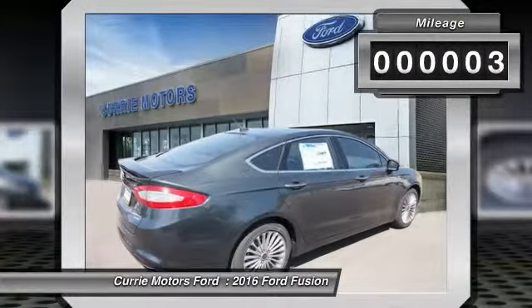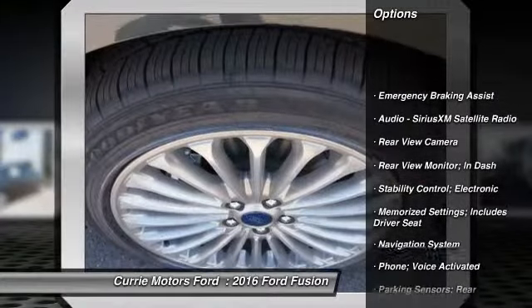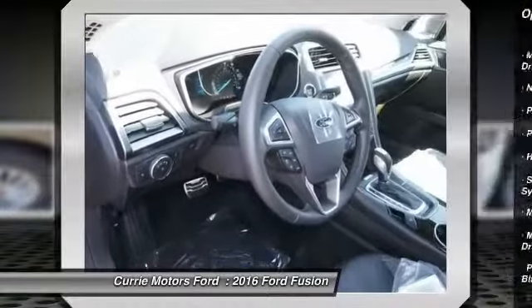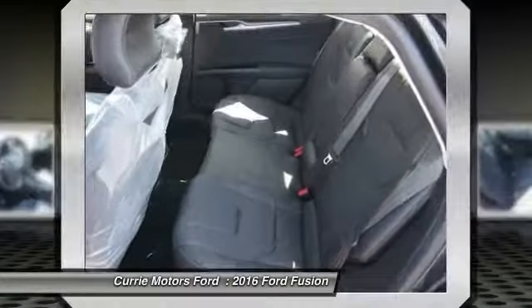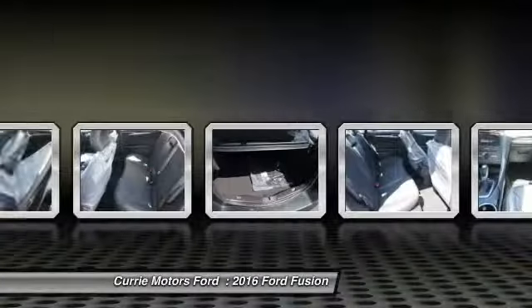Here are some of this vehicle's great options: traction control, navigation system, remote engine start, cruise control, power brakes, child safety locks, trip computer, trip odometer, fog lights, rear air. Is love at first sight really possible?